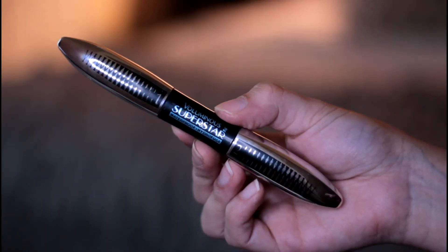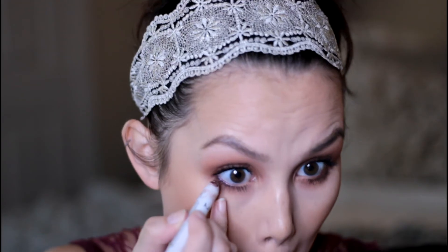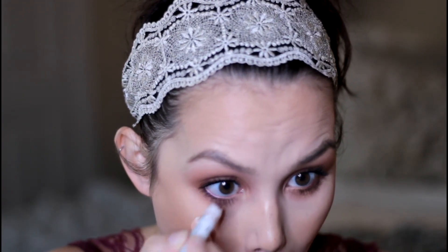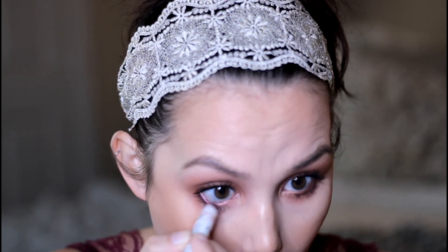I've coated my lashes with my favorite L'Oreal Voluminous Superstar Mascara. Now I'm going in with this NYX Jumbo Eye Pencil — I can't remember the name but I'll list it below. It's just a cranberry shade and I thought this would be interesting in the waterline, but any color will work.